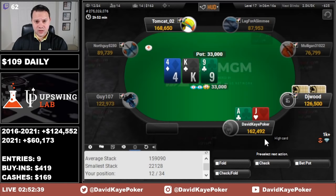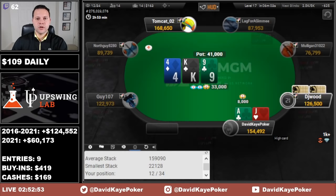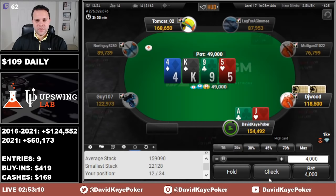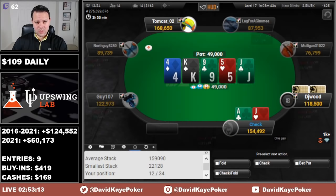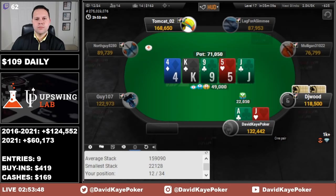Under-the-gun limps, we raise and get a call. Going small on the flop. They call — 5 on the turn, we'll check. River jack, so looking for a little bit of showdown value here. Probably calling if we see a bet, and if they check I think we can go for thin value — a little under half pot. They go in the tank a bit and fold.